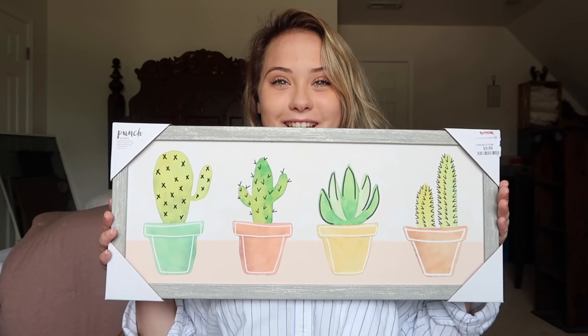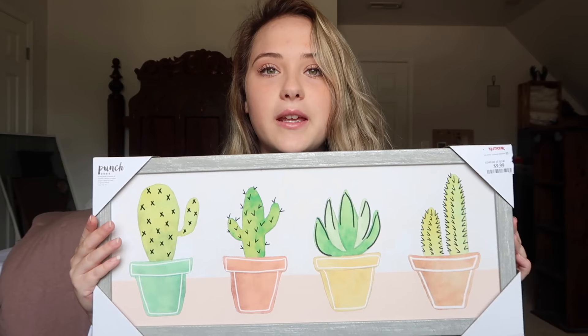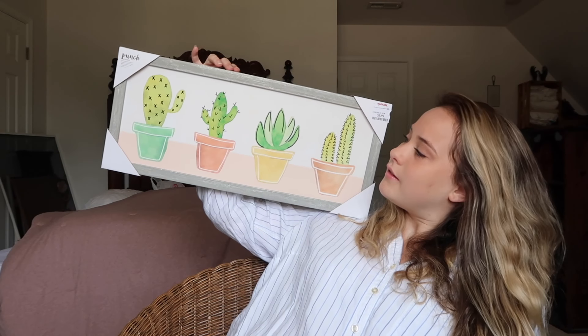Also on my wall I will be having this picture which my roommate got me last year for my birthday. It is so cute, I love it — it really goes with my theme, it pops the colors I'm going to have in my room. And I painted these myself! My roommate and I saw a Pinterest post and we fell in love — we were like, we have to have that.